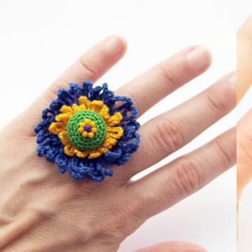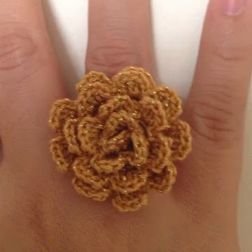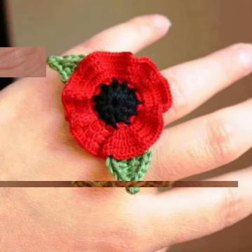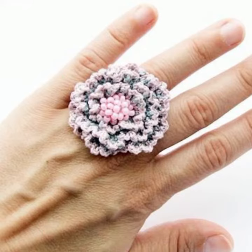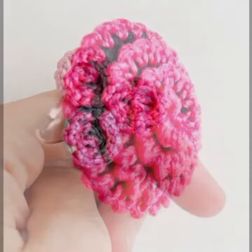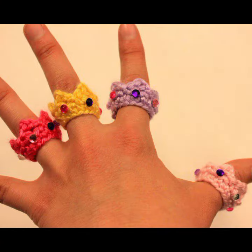Hello friends, welcome back to my YouTube channel. Today I will talk about the most stylish, beautiful, and trendy women's crochet hand jewelry — women's crochet ring designs, new designs, new ideas, and new color combinations. I hope you are enjoying the best condition of health. I am back again with the most stylish and demanding collection of beautiful and trendy women's crochet hand ring designs.